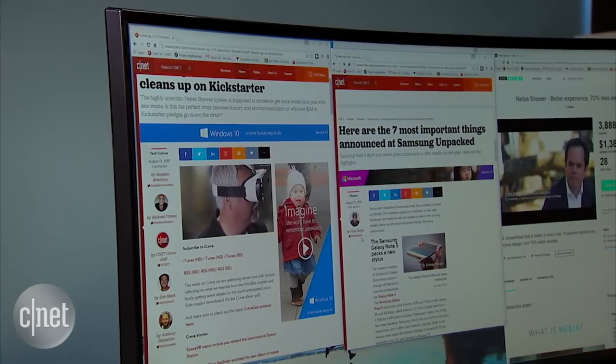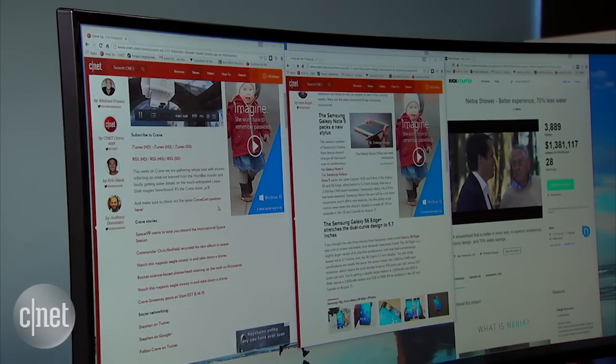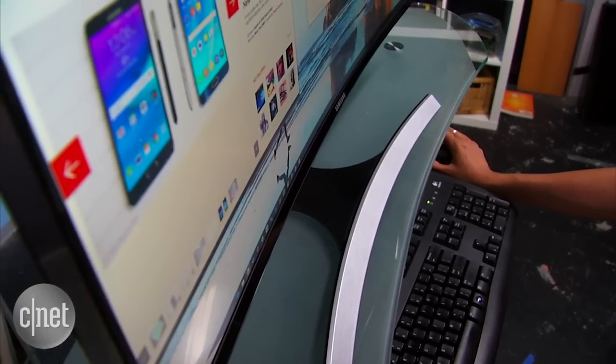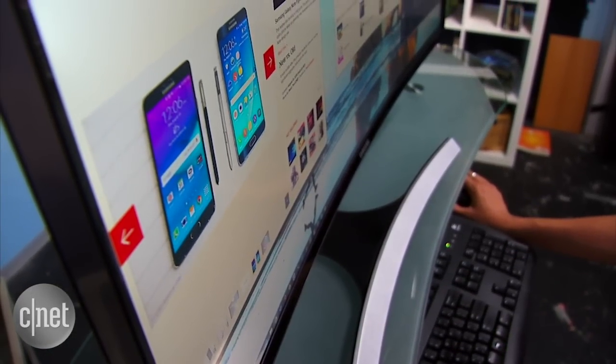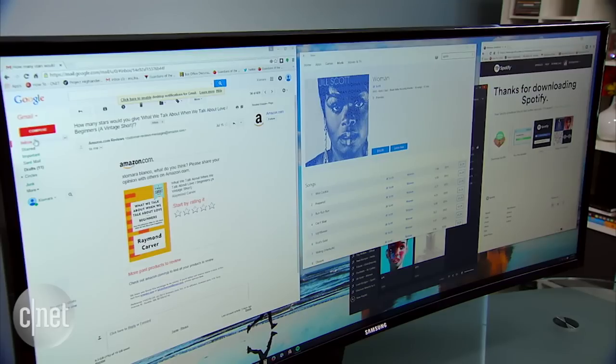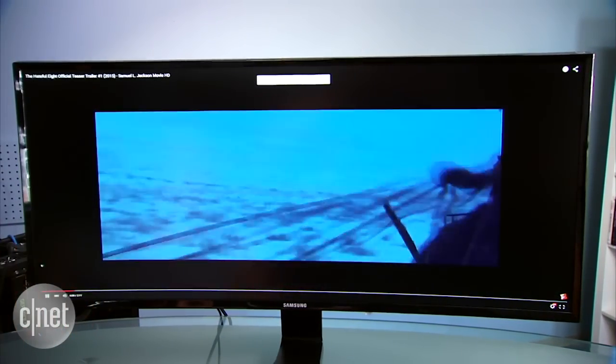On any given workday, my screen is packed to the brim with content. I usually have at least two browser windows up with many tabs open, and depending on my mood and procrastination level, I'll probably also have the Spotify app, Twitter, and another window playing a video on the screen too. Having everything on one screen is just easier to manage. It works great for my everyday workflow.